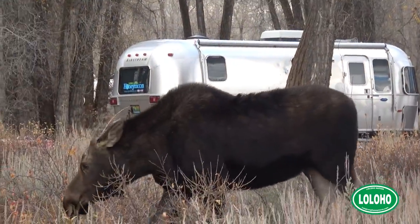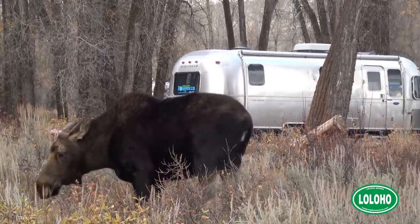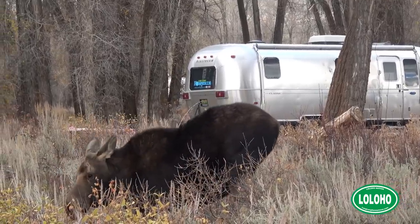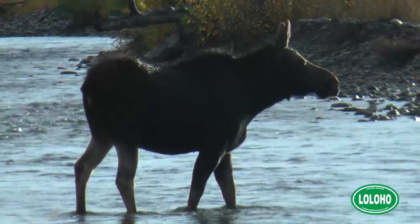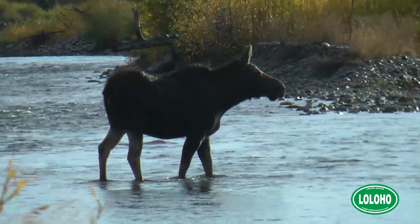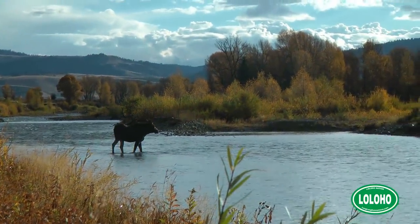If you really want to see moose, I strongly recommend going down to Grand Teton National Park. Look for the Gros Ventre campground area — all along the Gros Ventre River, you will find moose. Unfortunately, you're just not going to see many moose in Yellowstone.